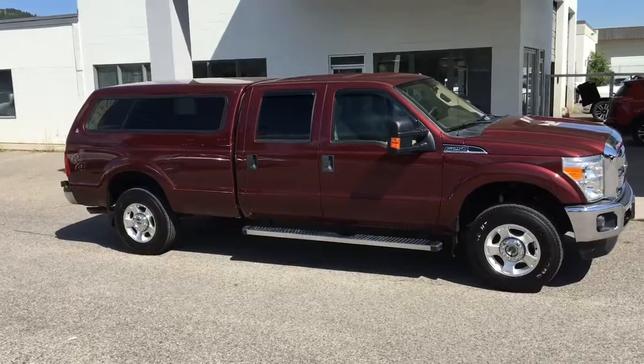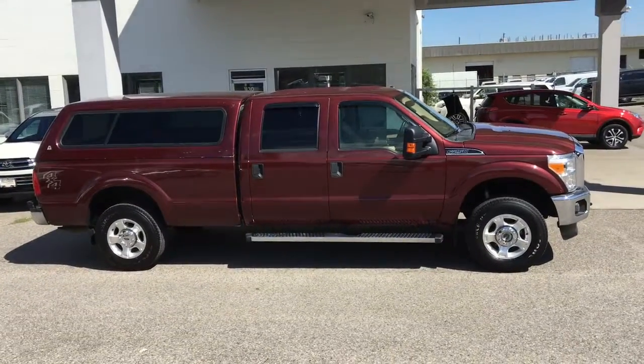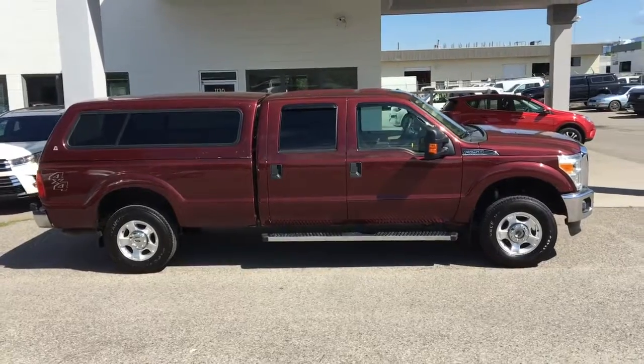Ready for work or play, this low-kilometre 2012 Ford Super Duty F-250 Crew Cab XLT is nicely equipped and shows well inside and out.